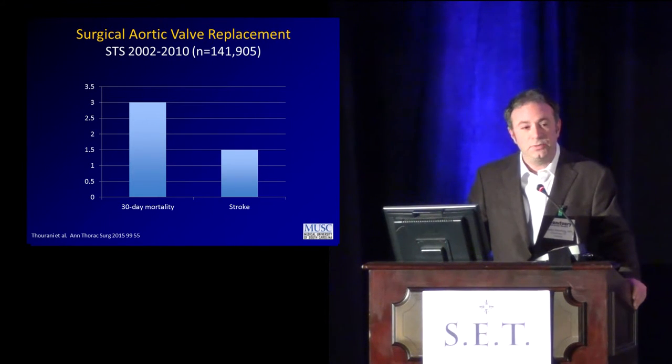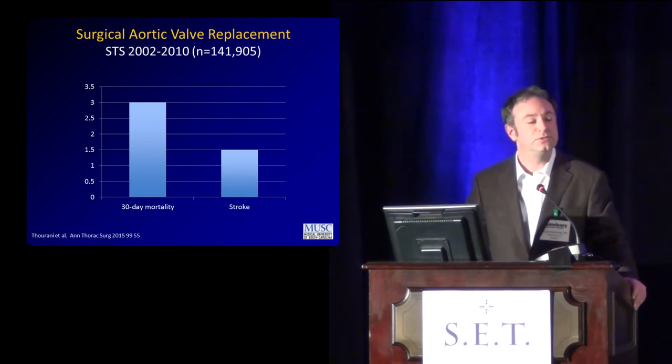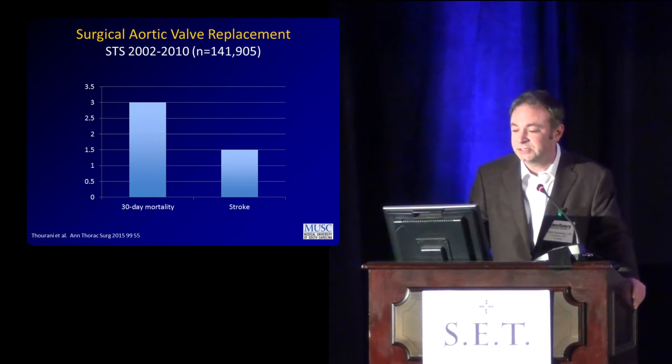This is the benchmark — what we accomplish with surgery these days. Across the board, 2002 to 2010, 142,000 surgeries in the STS database, a 30-day mortality of about 3%, and stroke rates of about 1.5%. In certain risk stratification systems, whatever outcomes we can supply a patient may be better than nothing, but this is the benchmark when talking about across-the-board application to entire populations.